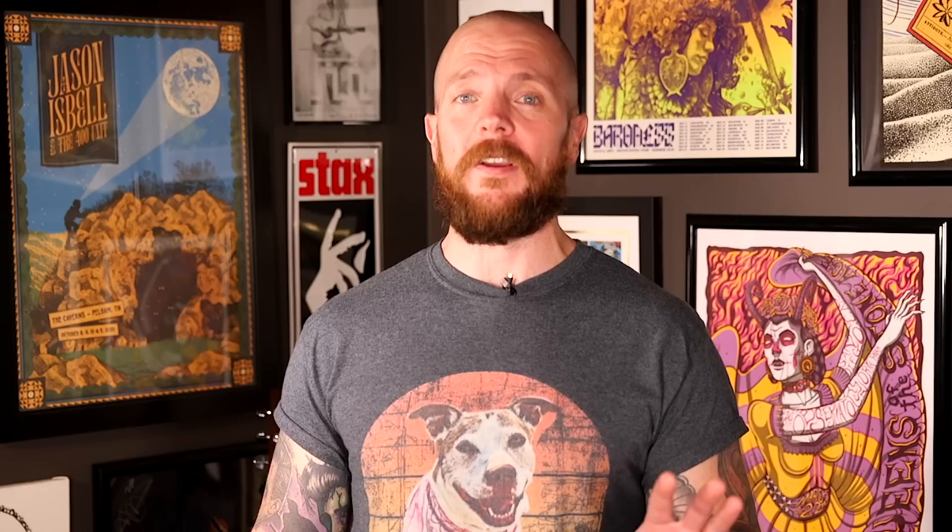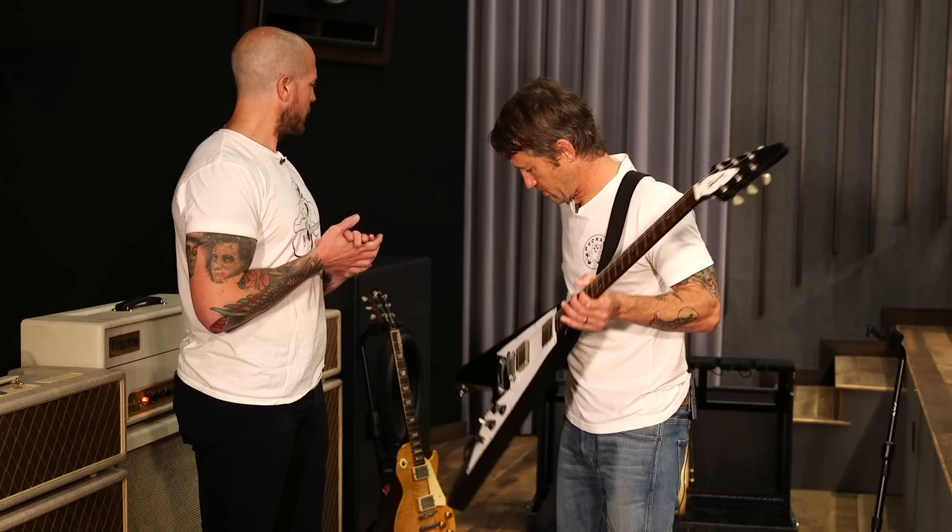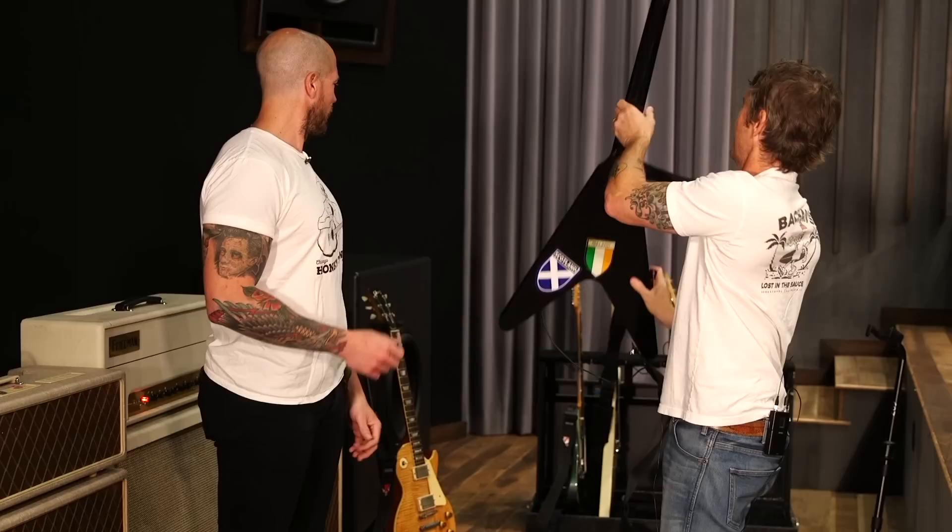It is worth noting this rig rundown was easily the earliest one PG has ever filmed — about 10 AM. They showed up to the Foo Fighters HQ, coffee in hand and ready to go. Chris Shiflett was chipper, cool, and calm — no pretense, no ego. What everyone quickly acknowledged in the comments section as Chris being 'a homie' was exactly how Perry and Chris Keys felt within the first 30 seconds of being around him.